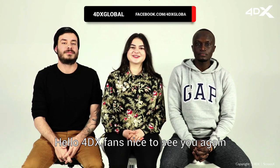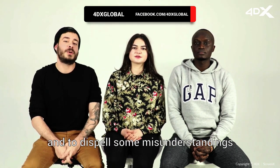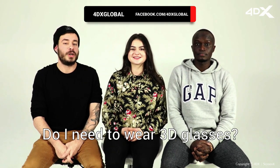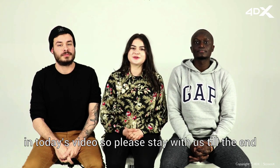Hello 4DX fans, nice to see you again. My name is Mira, my name is Josh, and my name is Xavi. Today we're here to answer the most commonly asked questions about 4DX and to dispel some misunderstandings: What is a 4D movie? What is 4DX? Do I need to wear 3D glasses? And does 4DX make you sick? All of these questions we're going to answer in today's video, so please stay with us till the end.